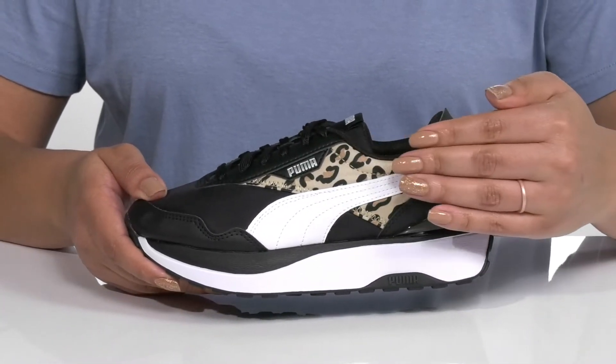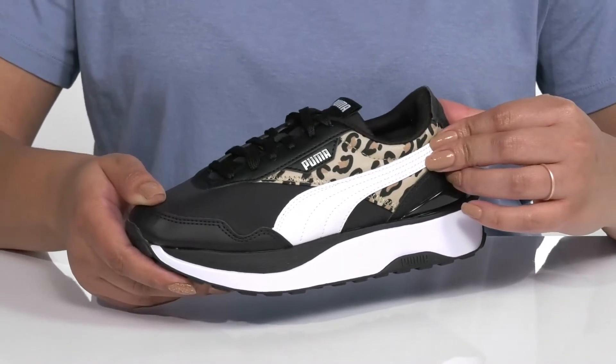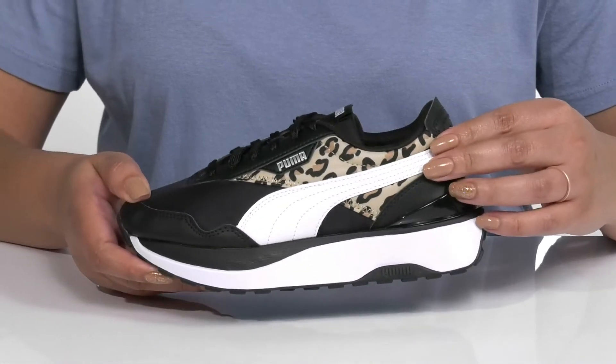They have a leopard print on each side giving them a trendy look, and the signature Puma form strip is also on each side — highly recognizable and stylish.